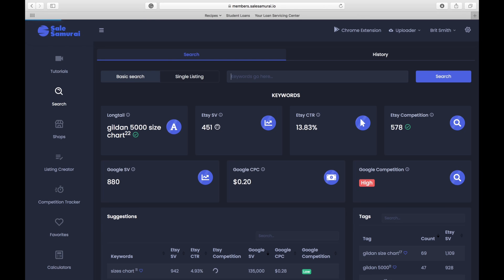Now that the keyword has loaded, you will see that the Etsy search volume per month is 451 and the Etsy competition is 578. You might be saying to yourself, that's not one-to-one, but it is close enough. At this point I would go ahead and try out a few listings, see if they're selling over time, and if they sell, making more and more.